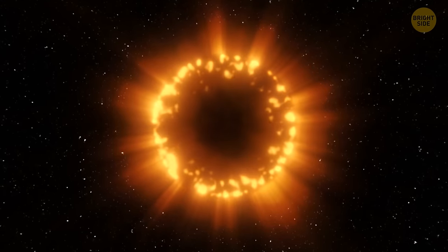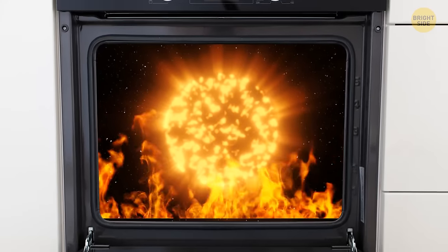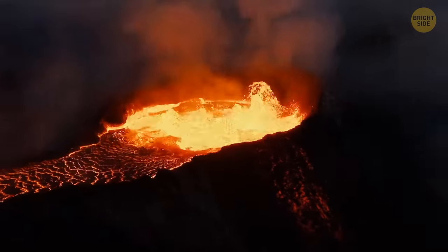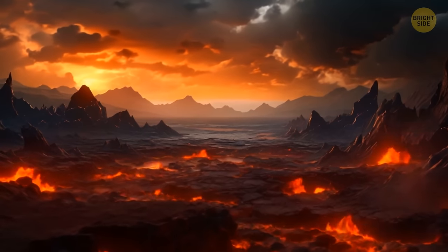But the heating didn't stop there. With all this mixing and moving around, Earth got even hotter. It was like turning up the heat in a giant planetary oven. All this crazy heat had some serious consequences. Earth's high temperature made everything super speedy. Tectonic plates were dancing like there was no tomorrow, making the surface super active and full of geological shenanigans.